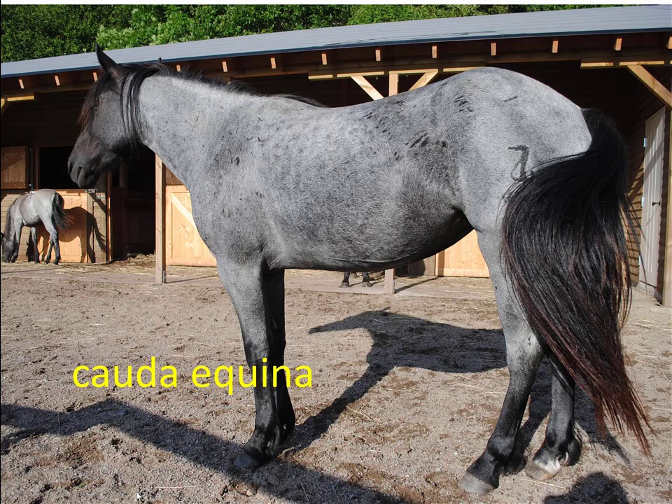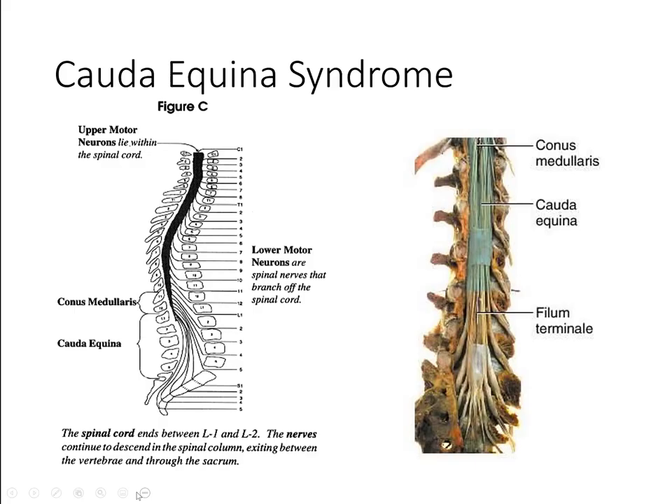She does have sciatica but she's walking around. The neurological compression does not always correspond to the patient's symptoms — they had the ability to adapt to the problem. So, what is a cauda equina? What does that mean in Latin?